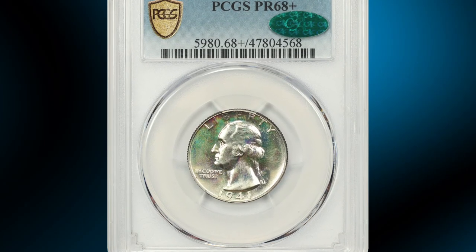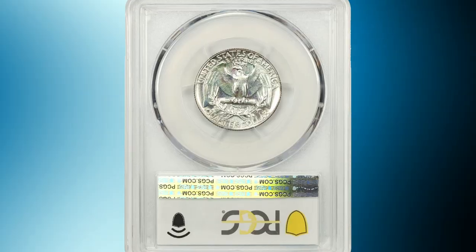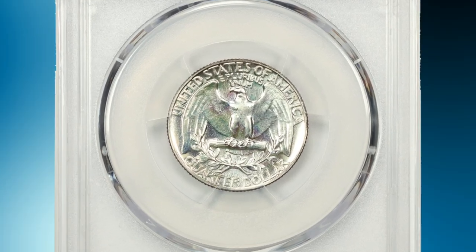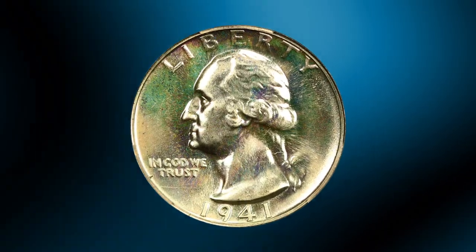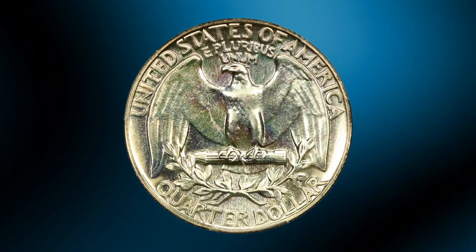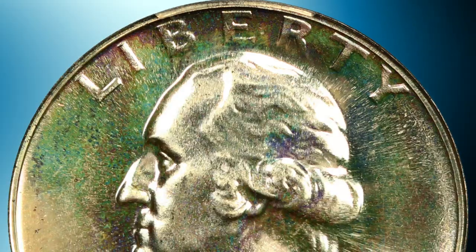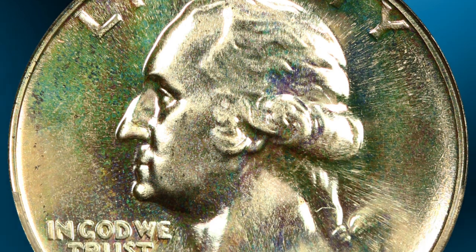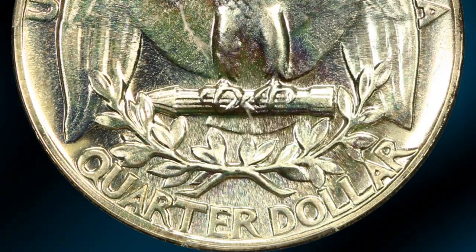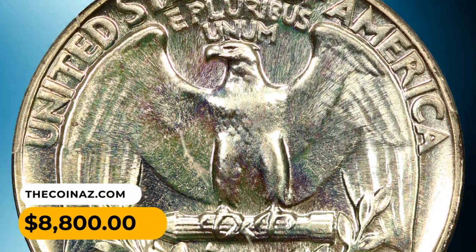Number 12: Here is the 1941 Washington Quarter in PR68 Plus condition — a PCGS-proven superb gem. An amazing rarity from a proof mintage of 15,287. Impeccably preserved mirrors shine with dominant silvery color as well as subtle gold, green, and pale pink iridescence, lending to its originality. Fully defined as expected, with astonishing eye appeal — an exciting piece for the collector. It was sold for $8,800.